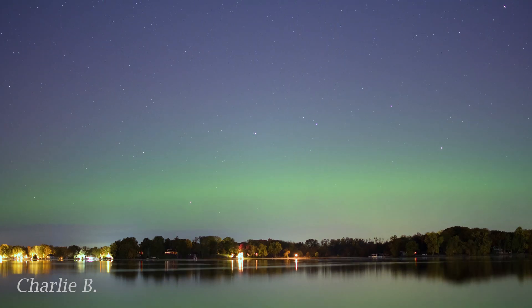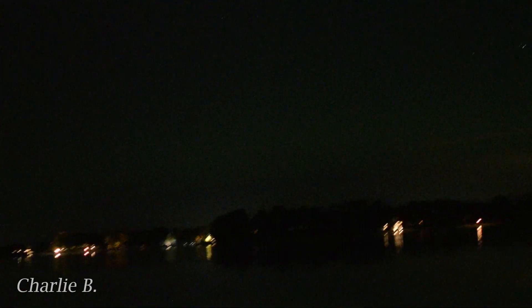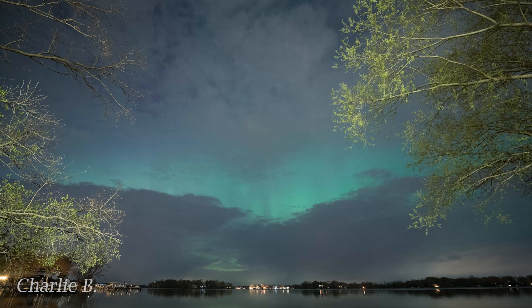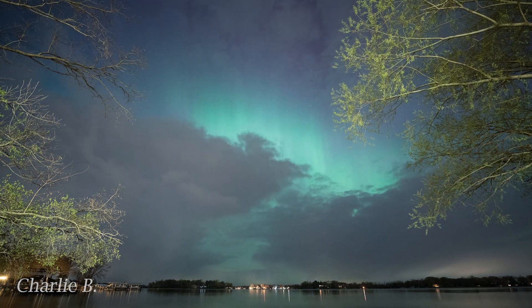Small substorms may only spark a show that lasts for a few minutes. They're not as bright as they've been, but you can still see that faint green glow. But stronger substorms can cause the auroras to light up for an hour or more.